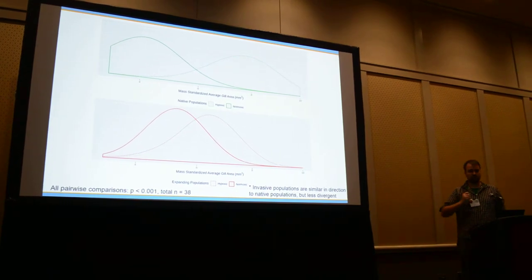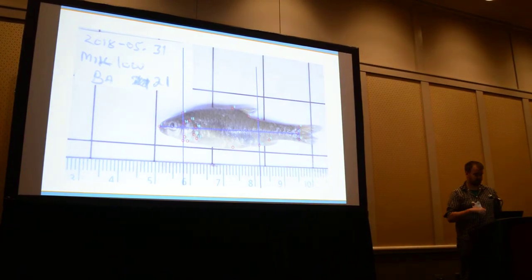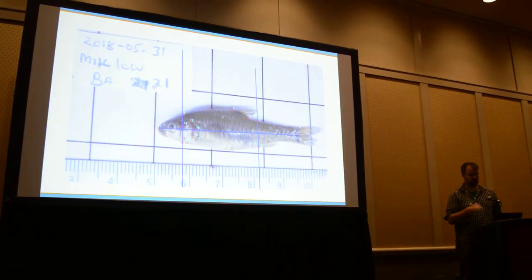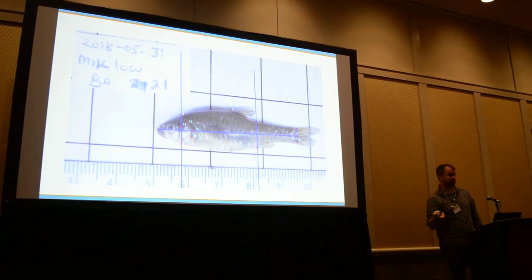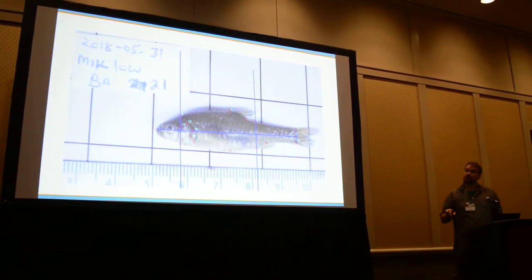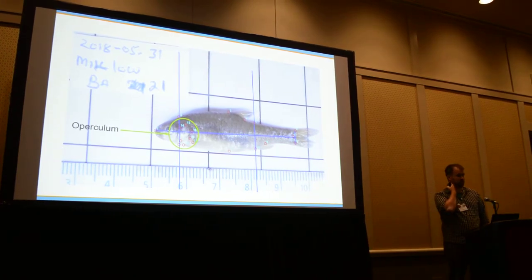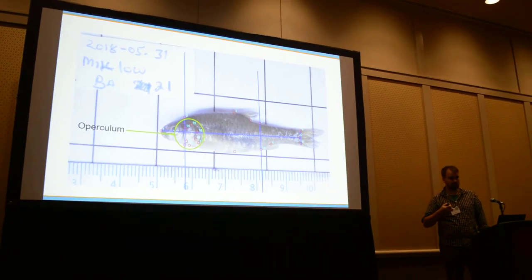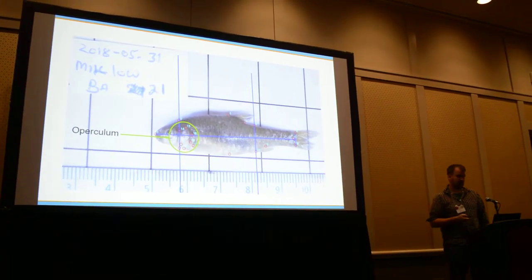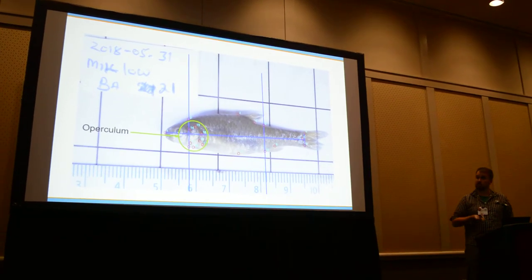Gills are a lot of work. Something we're trying to do — instead of dissecting out the gills and measuring them under a microscope — is something we can perhaps do in the field, or even non-lethally. For those who know fish anatomy, the operculum is the hard covering over the gill, and obviously if you have bigger gills, you have a bigger operculum as well, usually. So can we see signatures of enlarged gills in the operculum?